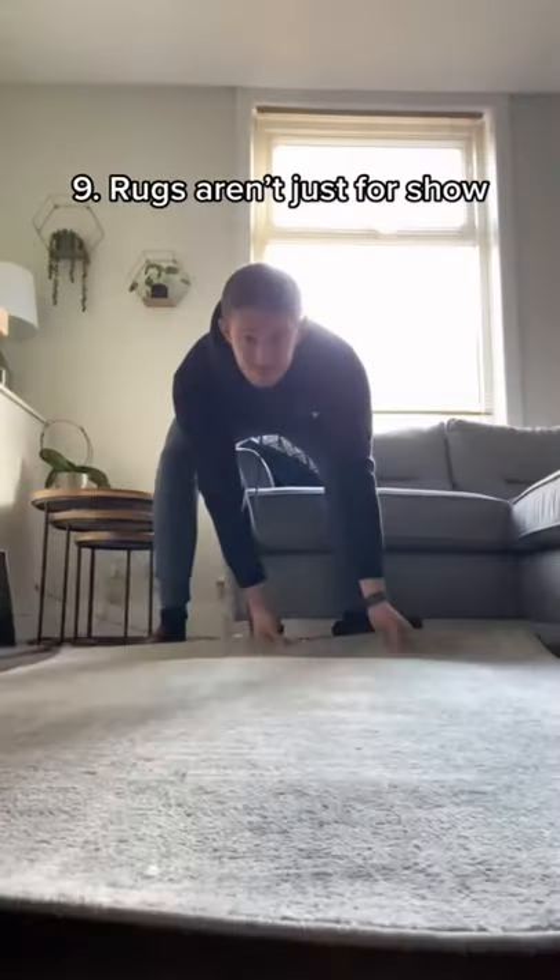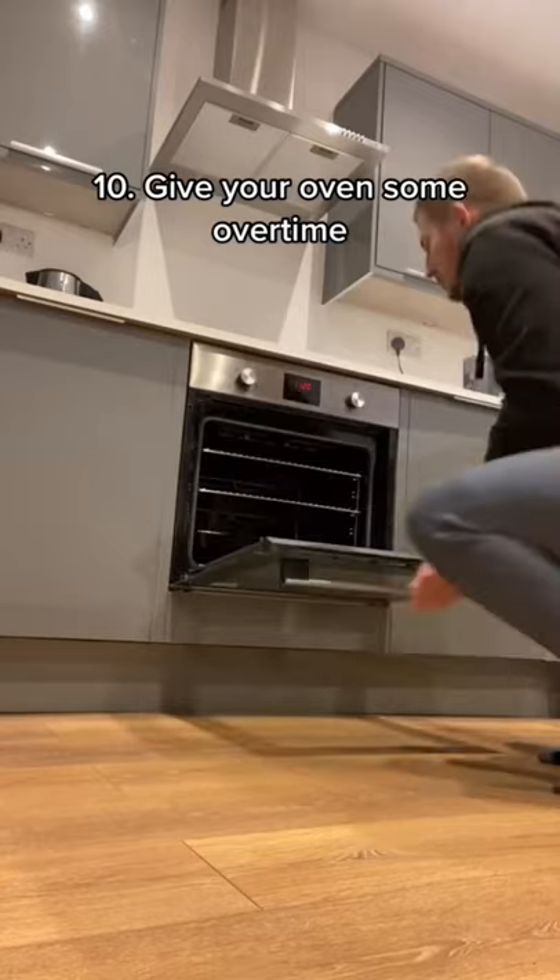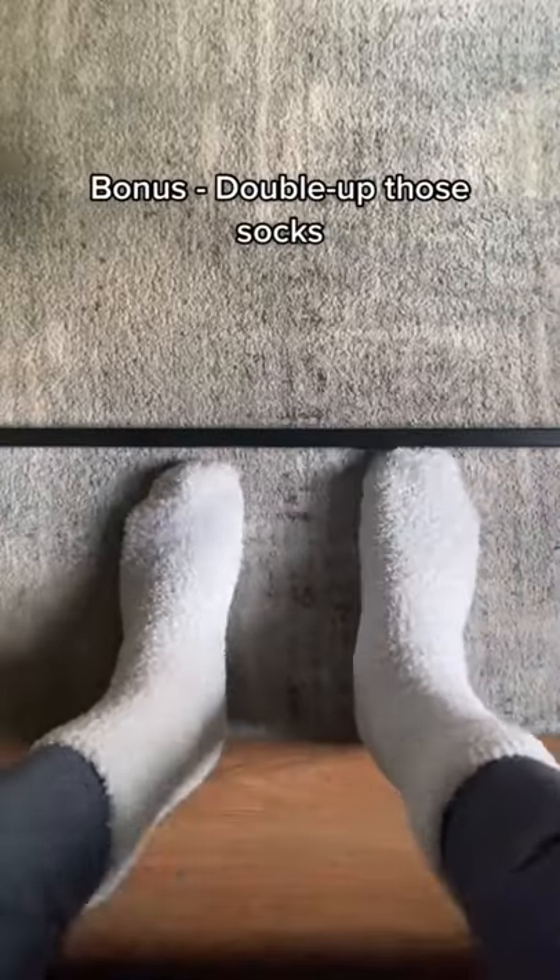A rug will keep your feet warm if you've got hardwood or tiled floors. Turn the oven off when you finish cooking, but leave the door open. And as a bonus, don't forget to double up your socks!